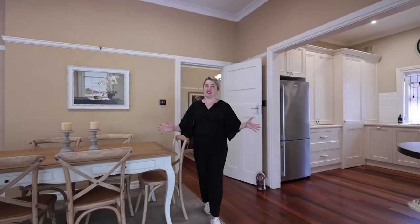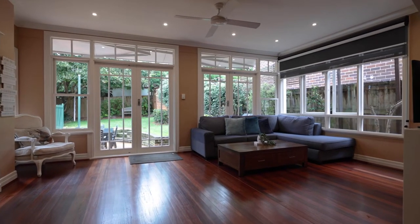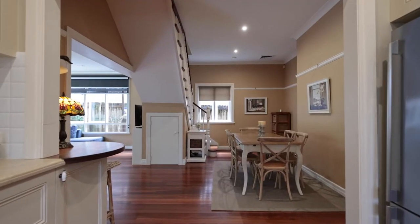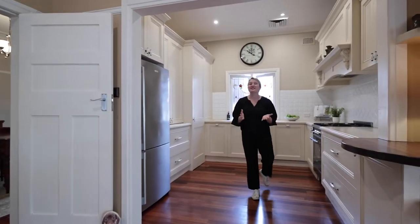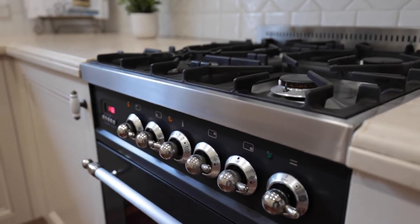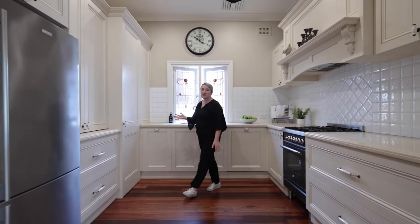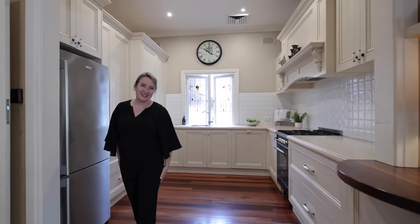That then brings us to this beautiful open family living space. It combines another dining zone plus a large lounge zone, and the kitchen — the heart of the home. This is a lovely kitchen with gas cooking, stone bench tops and so much cupboard space. This really is a quality kitchen.